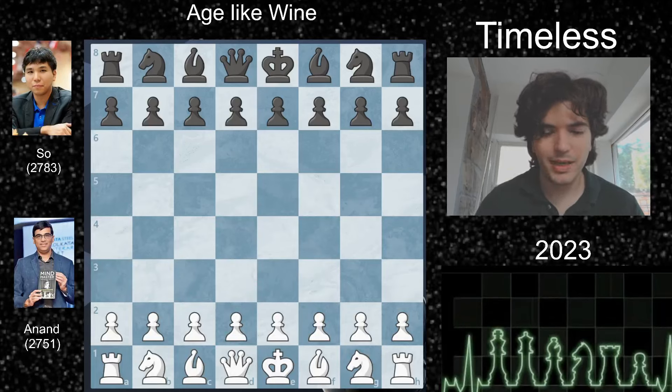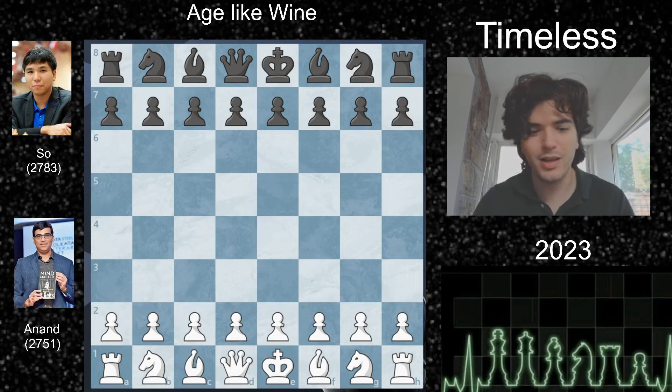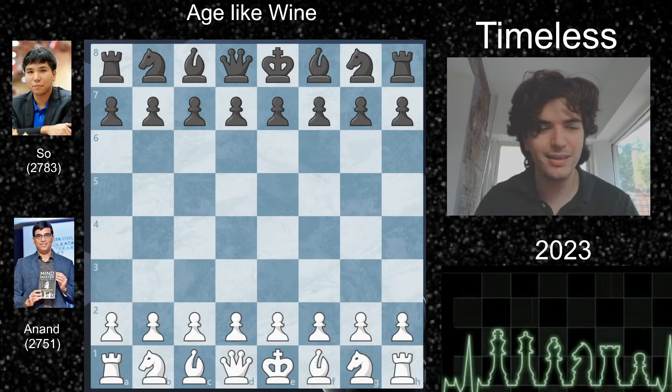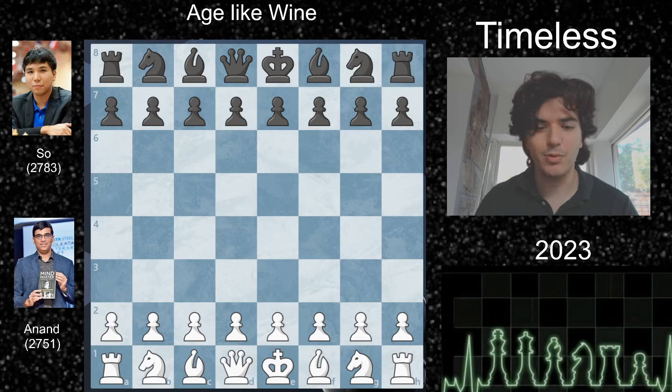Today we're going to be looking at a game played by the legend himself, Vishy Anand — the first Indian Grandmaster, 2800 plus, multiple time world champion. He was nicknamed the Lightning Kid when he was young because of how fast he was. He'd basically play classical games like they were rapid.